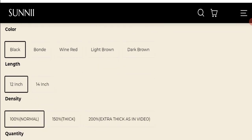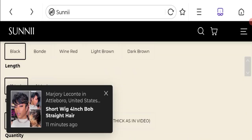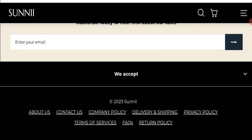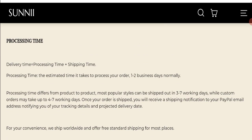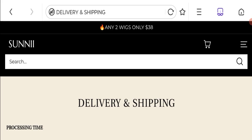You have the option to choose colors, length, density, and quantity. Now talking about shipping information — click here to go to the shipping section. They mention order processing time of 1 to 2 business days, and order shipping time takes 5 to 10 business days for the US. Shipping to other countries takes 7 to 15 business days.